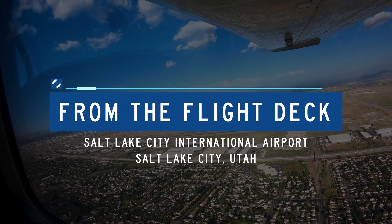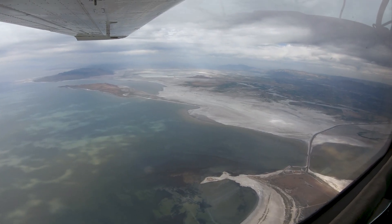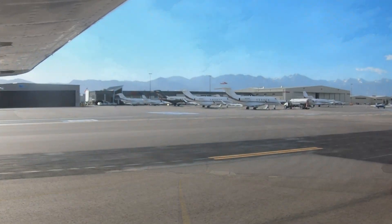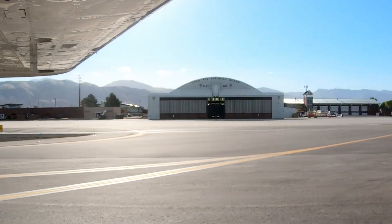Salt Lake City International is a large commercial airport located northwest of the city of Salt Lake City, Utah. While it consists mostly of air carrier traffic, there is a robust business and general aviation presence located on the east side of the airport.